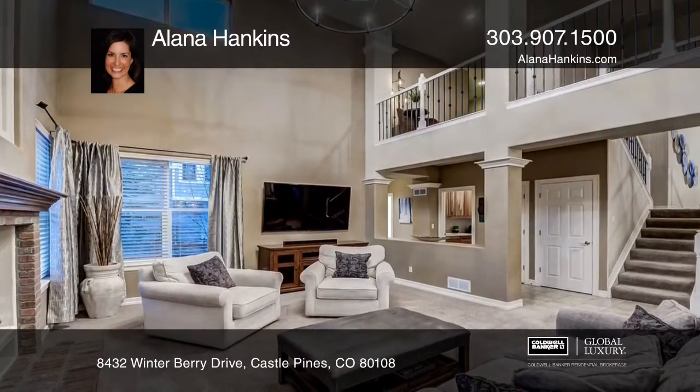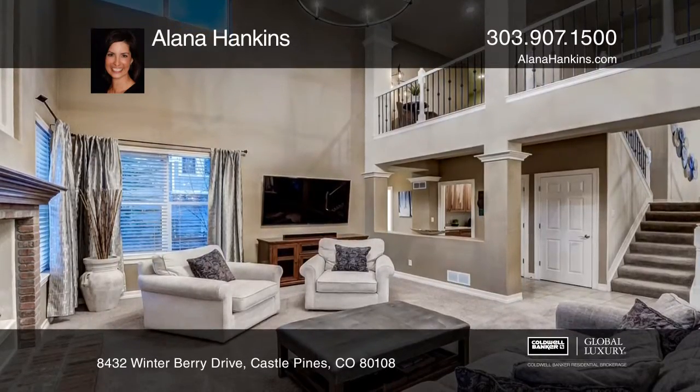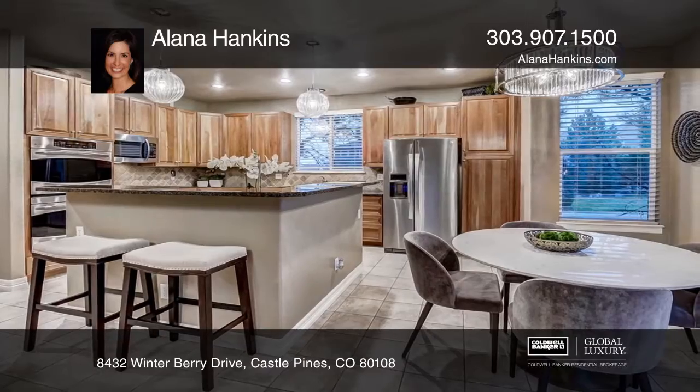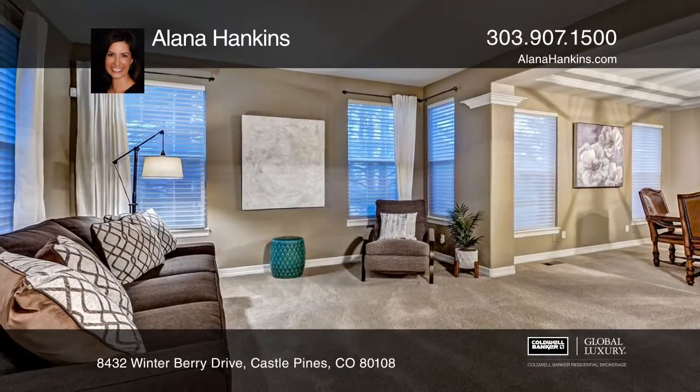Bright and sunny with custom upgrades and stunning lighting throughout. The gourmet eat-in kitchen offers a built-in buffet, a gas cooktop, double oven and tons of cabinetry.